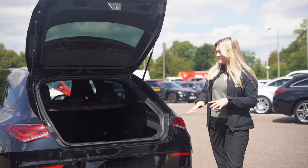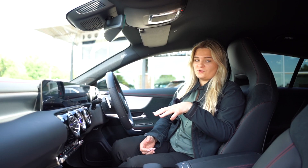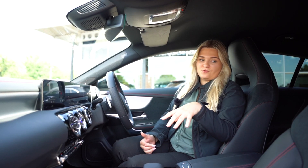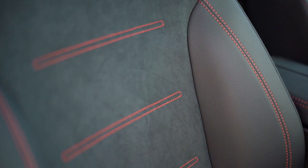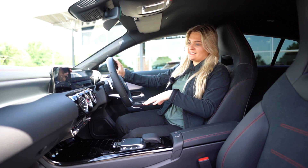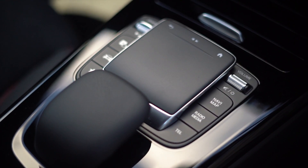The Shooting Brake comes with a large boot space at 505 litres. Now inside the vehicle, you can see that you and your front passenger will be able to enjoy the Alcantara seats, which are also fully heated. You can also stay fully connected with the new and improved MBUX system.